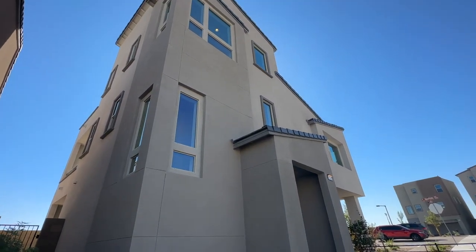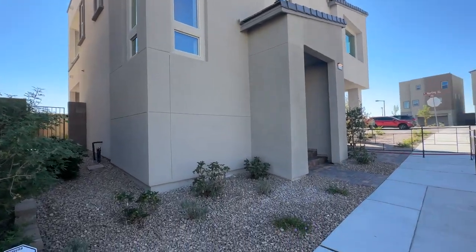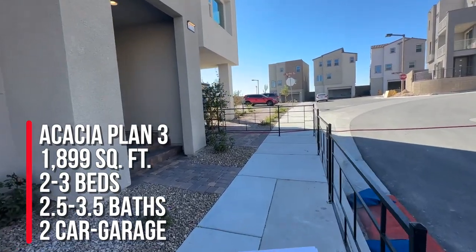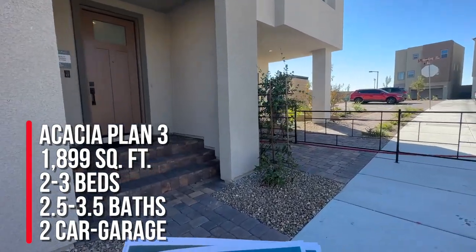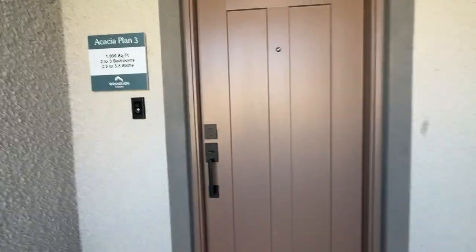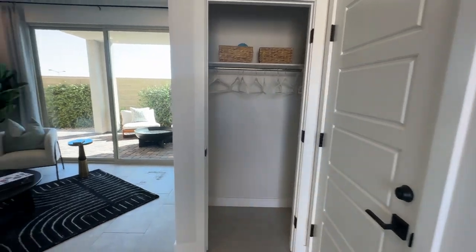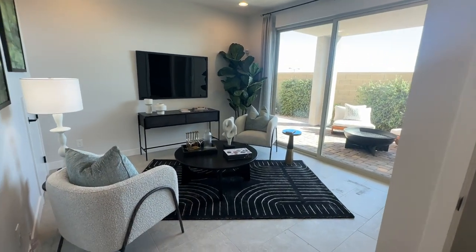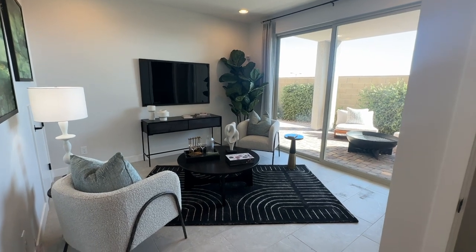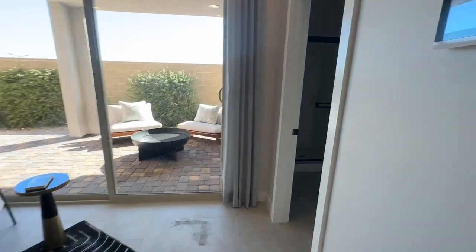We're going to take a look at the Acacia plan three, which the sales rep said is the same as the Amber over at Obsidian. This is 1,899 square feet with two to three bedrooms, two and a half to three and a half baths, a bonus room, deck, dining, covered loggia, and a two-bay garage with storage space. When you walk in, there's a lower level flex space, but in all the move-in ready homes that lower level flex space is converted into the third bedroom, so you'll have a full-size bathroom and a closet down here.